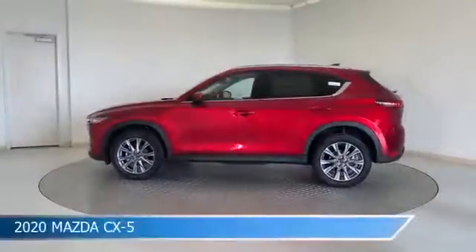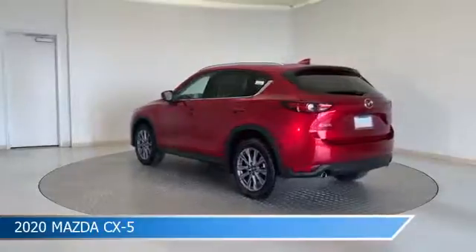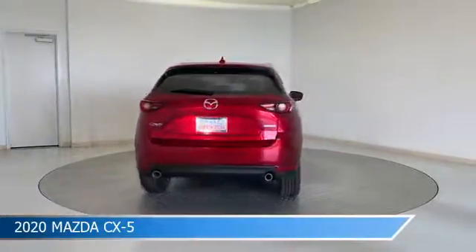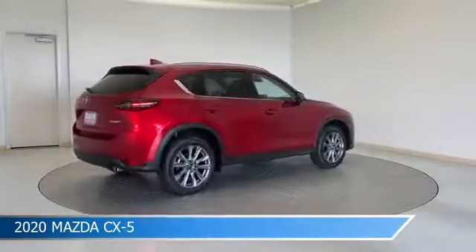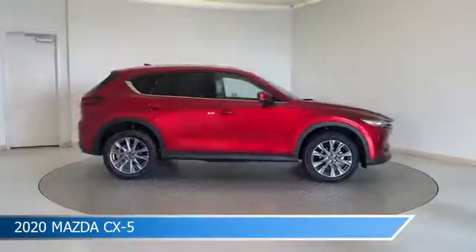Take a look at this 2020 Mazda CX-5, equipped with a 6-speed automatic transmission in Soul Red Crystal Metallic. This car comes with some great features including Android Auto, Brake Assist, Anti-Lock Brakes, Apple CarPlay and more. Come in and check it out today.